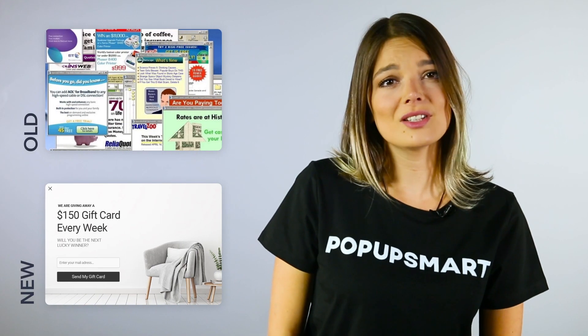Say goodbye to old-fashioned designs. Instead, we provide fresh, modern, stylish, and beautiful designs to make your conversion rate skyrocket with advanced targeting features.